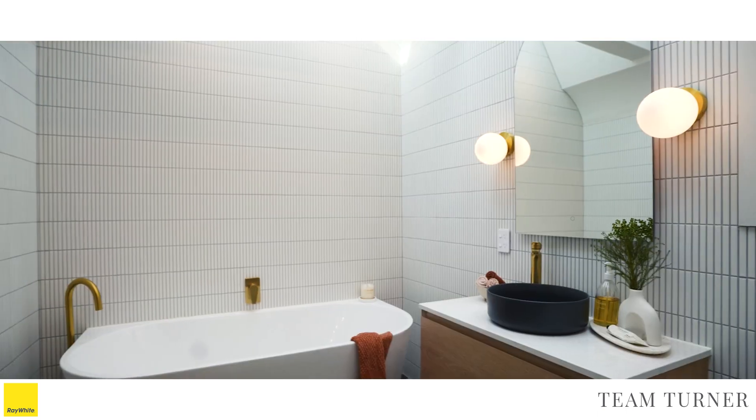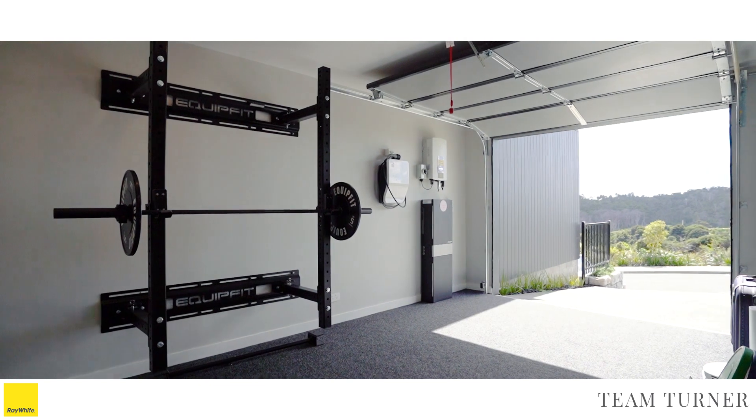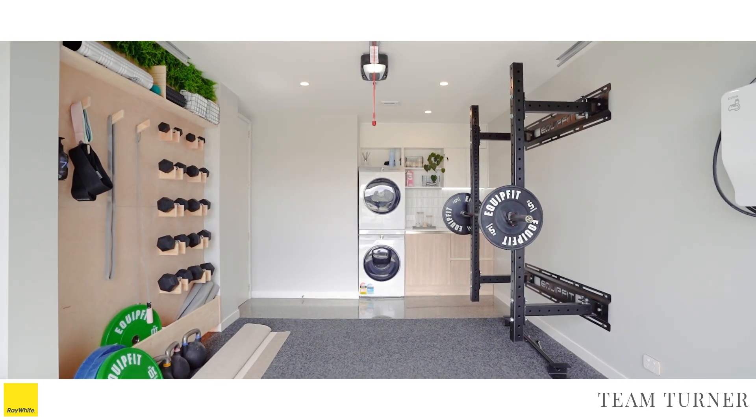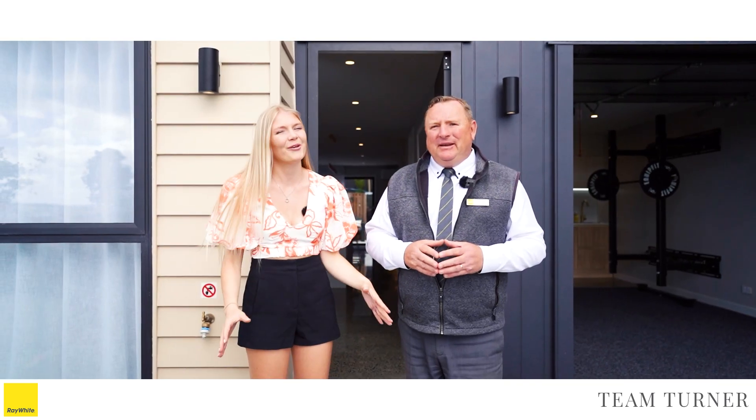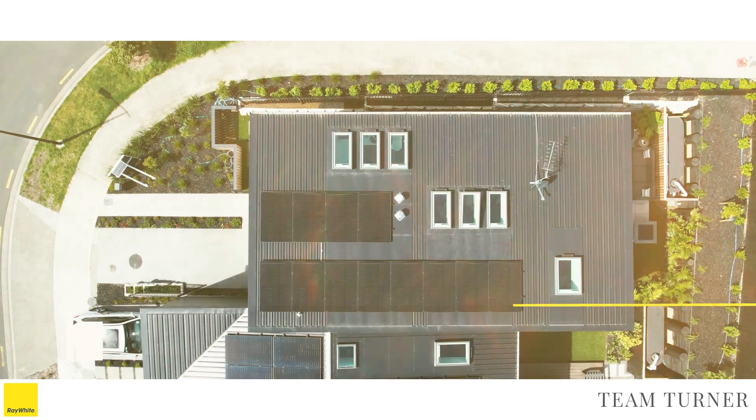So, let's get started. This house is set for all buyers. With our auction date set on the 3rd of December, we look forward to seeing you soon.